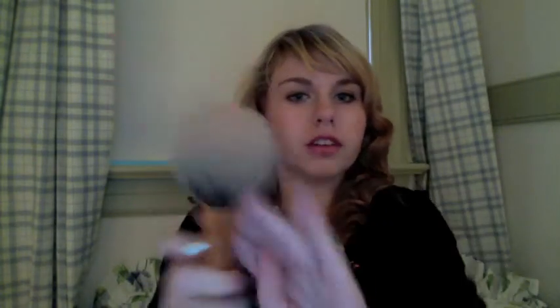My next favorite is this powder — the Maybelline Fit Me Powder. I've been really loving this. I'm in the color 115. It looks really light but you can barely see it on my skin. And going along with that, I've been loving using this Real Techniques powder brush. It's really big, really good — great for putting powder on, and it's so soft.